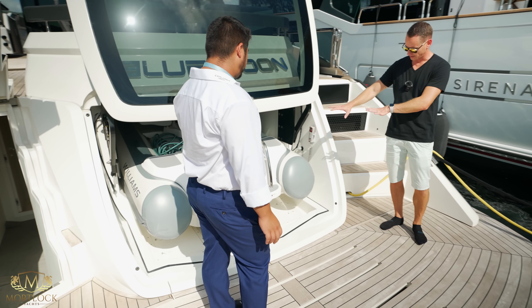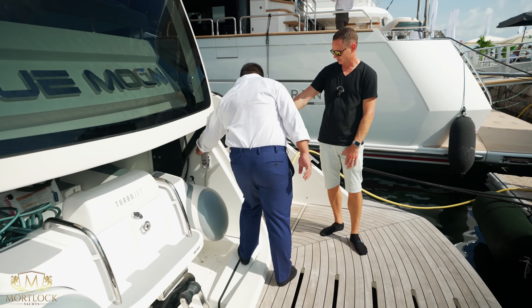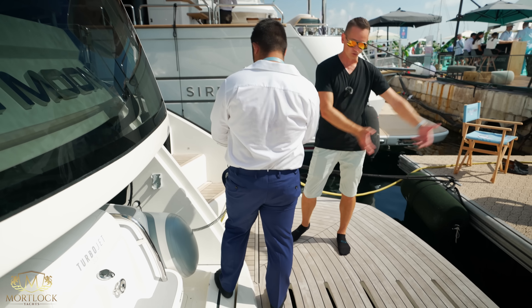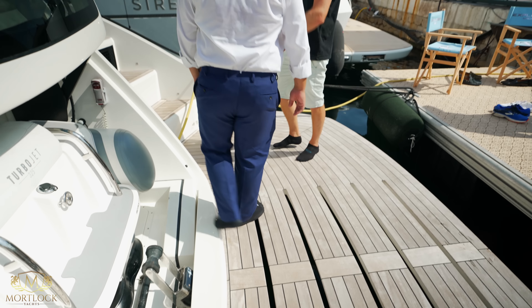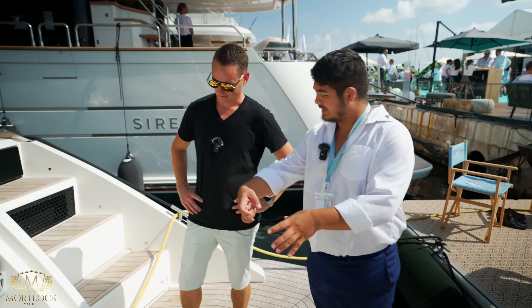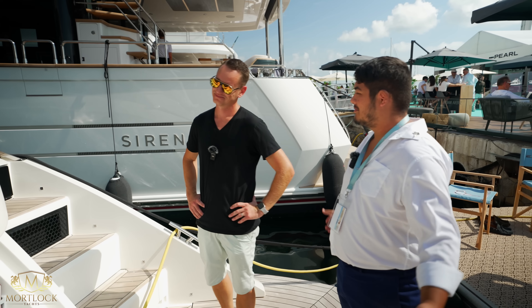To launch the tender, the swim platform needs to be down. Then you take the remote, press the down button, and it is launched off the back of the boat. Very simple. And when you recover the boat, you just put the hook back inside the boat, press the button, and it will go in automatically.